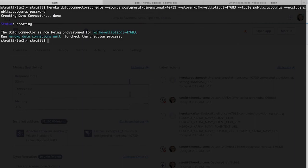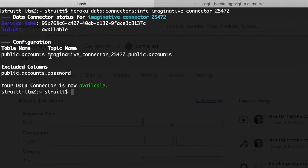Once done, you'll see a newly created topic. Any inserts, updates, and deletes on that table will automatically stream individual events to that topic.